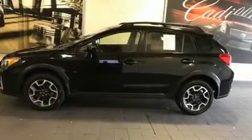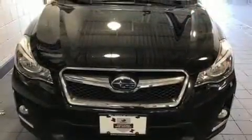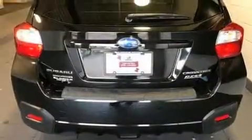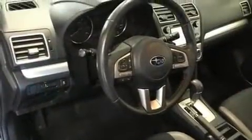Load your family into the 2016 Subaru XV Crosstrek. With just over 40,000 miles on the odometer, this four-door sport utility vehicle prioritizes comfort, safety, and convenience. It features a continuously variable transmission, all-wheel drive, and a two-liter four-cylinder engine.